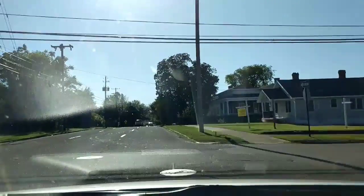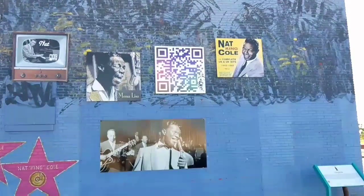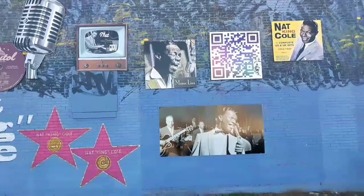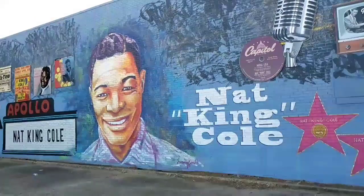On Columbus Street. Beautiful Montgomery, Alabama. Check that out — Nat King Cole.